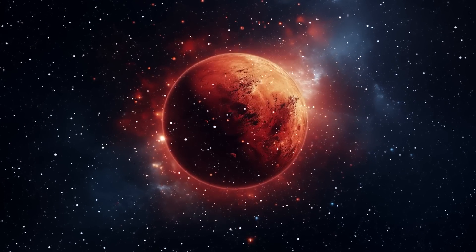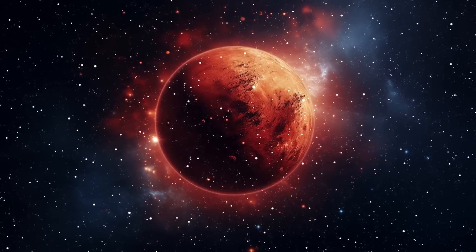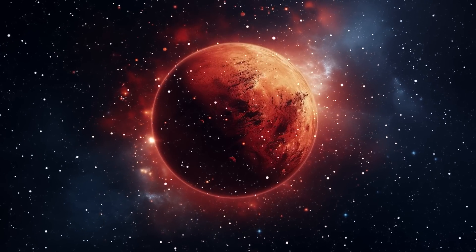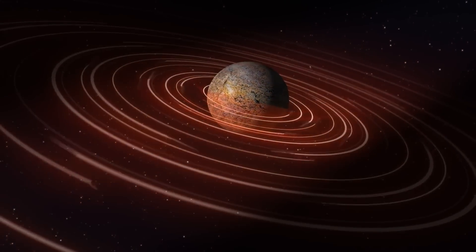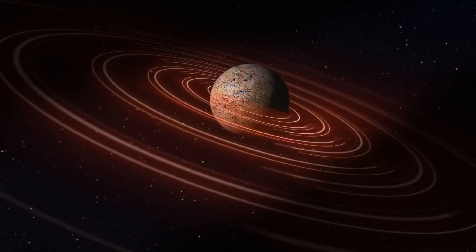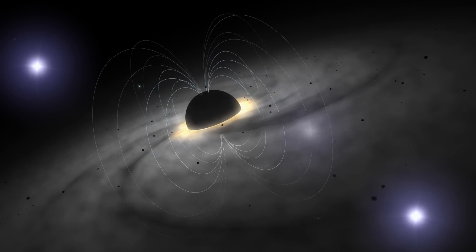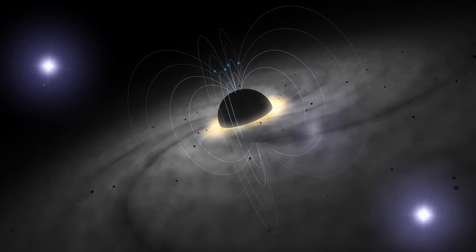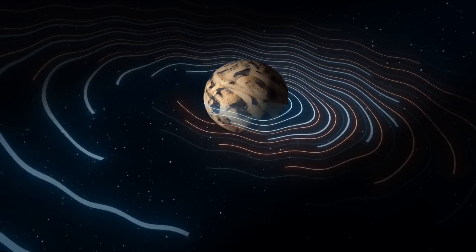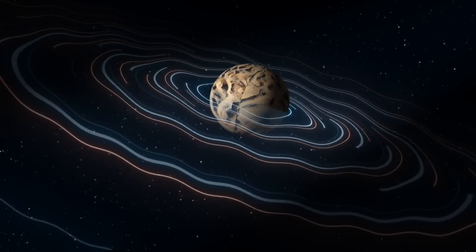However, around 3 to 4 billion years ago, Mars experienced a series of catastrophic events that altered its history. The collapse of its magnetic field was the starting point of this transformation. Unlike Earth, Mars lost its global magnetic field relatively early in its history, leaving its atmosphere vulnerable to the solar wind. As the planet's core cooled, the dynamo effect weakened, leading to the loss of the magnetic field.